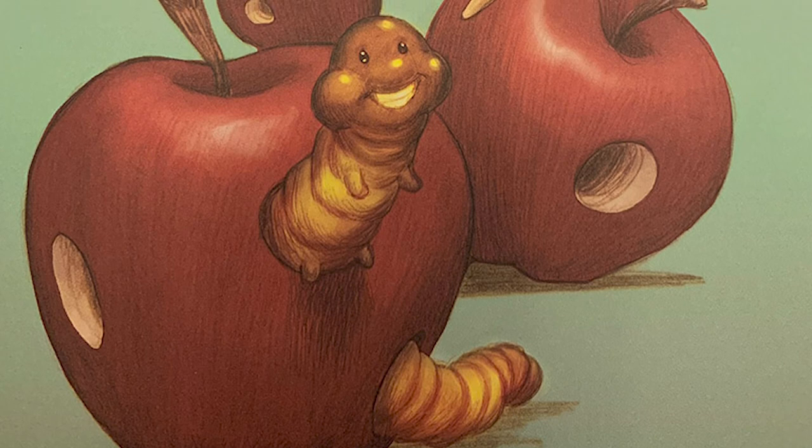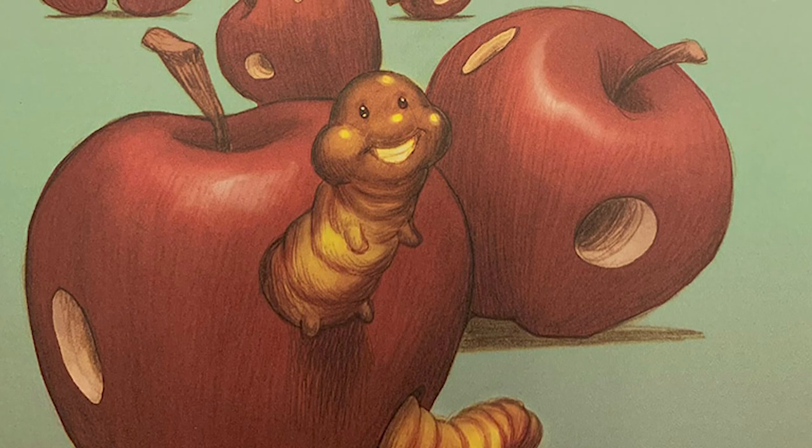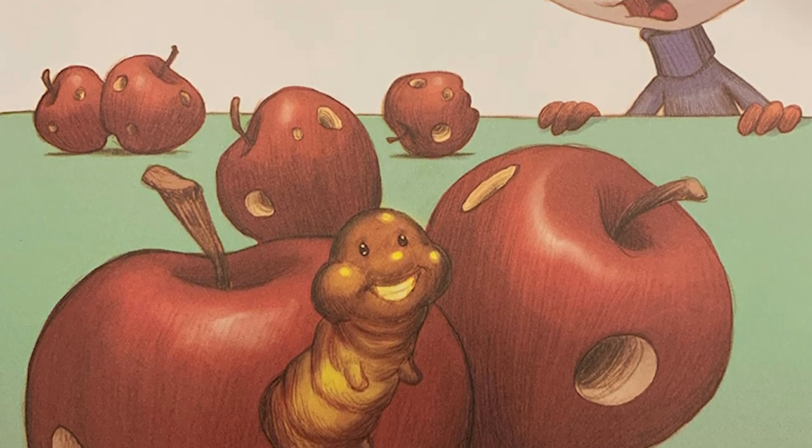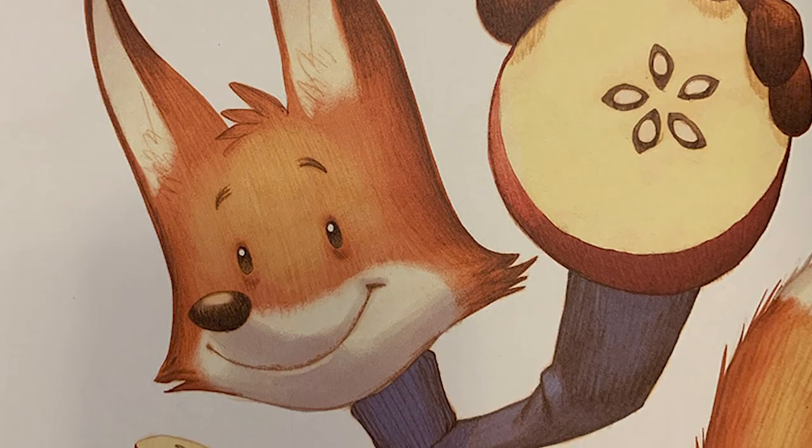R is for ripe. A red, ripe apple is irresistible. The coddling moth caterpillar likes eating them as much as Fox does. S is for seeds.